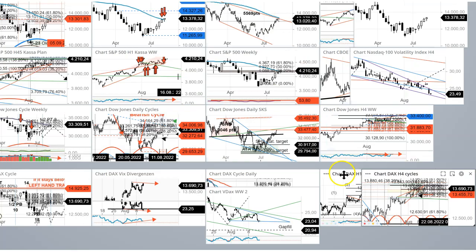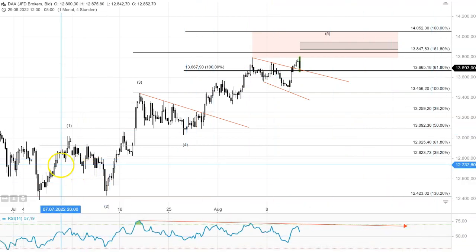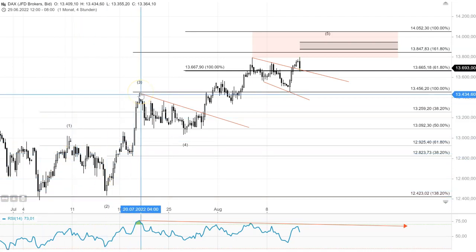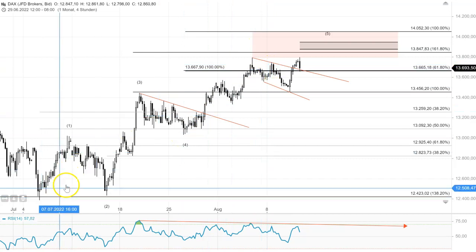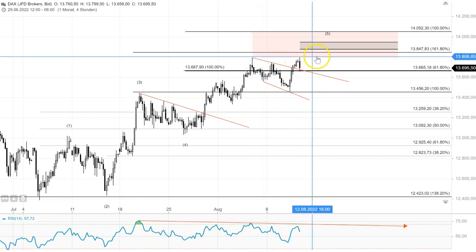We're going to stay in that four-hour time frame, but this one here is now based on the futures. What you see here is my count: that's the low we made at the beginning of July, that's the first leg up, the second down, the third up — which finished around the 20th of July — and we moved down in a four, and now we are about to finish that whole move. We could have seen the five yesterday — the finish — even though it doesn't really look like a finish, in the form of a double top.